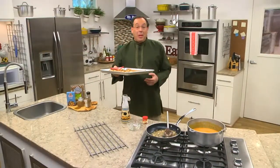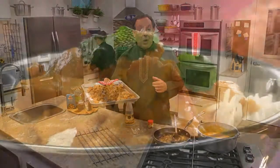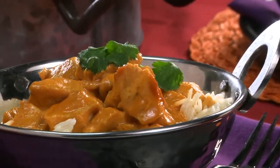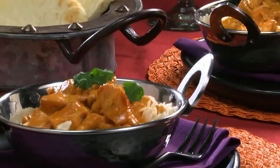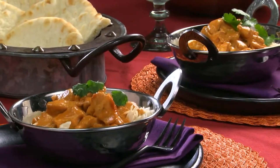After our sauce simmers for a bit, we'll add our onions and some chunked-up chicken that we've roasted in the oven. Once all the flavors come together, serve this over some cooked rice, and you're good to go. And after your first forkful, I have a pretty good feeling you're going to be hooked.